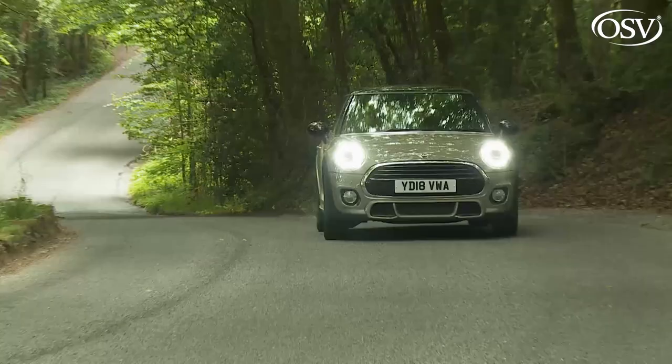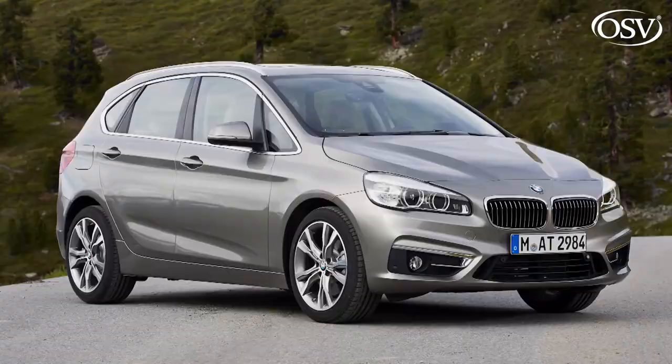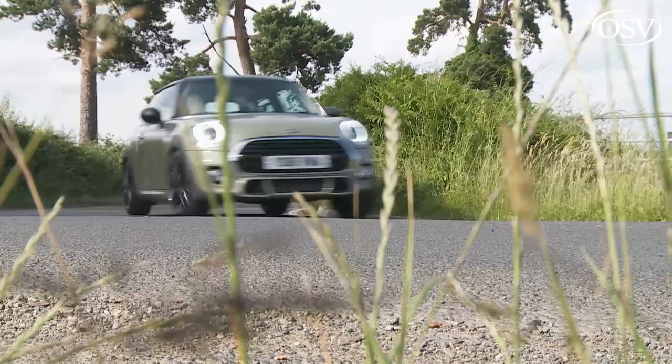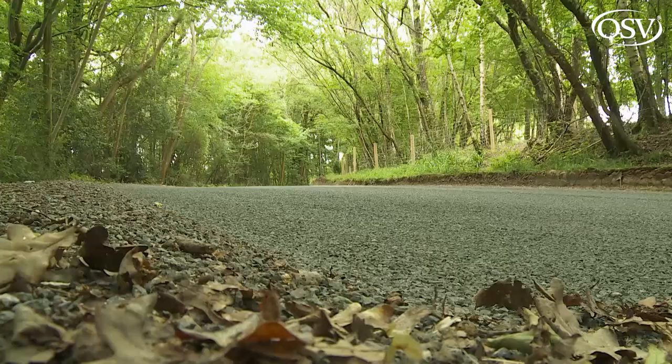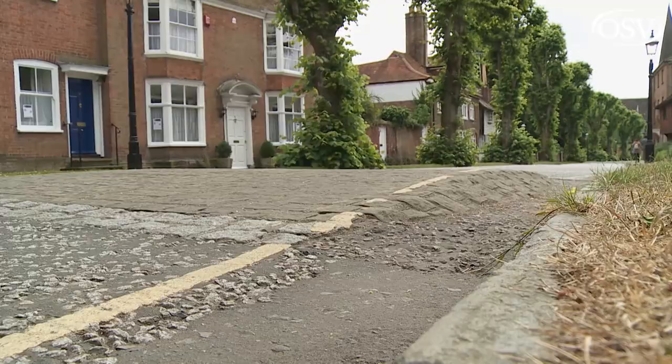At the original launch of this third-generation model in 2014, there were well-founded fears that charisma might have been compromised. The news that the F56 series would sit on the same longer, wider UKL platform used for a BMW MPV, the 2 Series Active Tourer, suggested this model might lose a bit of its unique Mini-ness. But against the odds, it hasn't. Driving this car still delivers the same infectious naughtiness that loyal owners love — the same darty steering, the same quick-fire throttle, and still the same unyieldingly bumpy ride over poor surfaces.